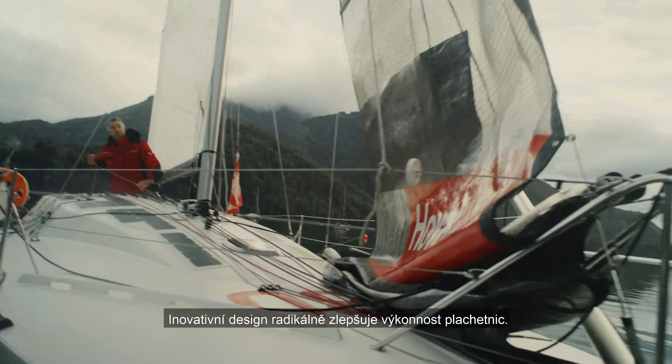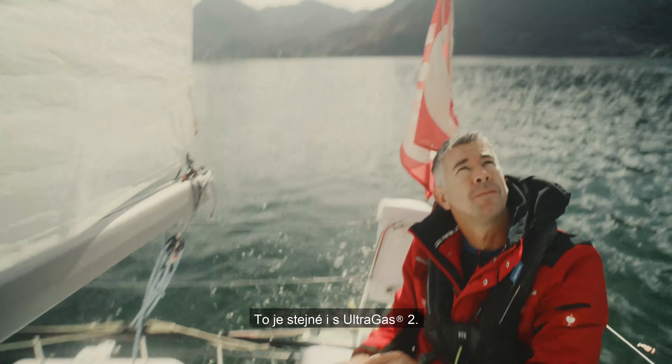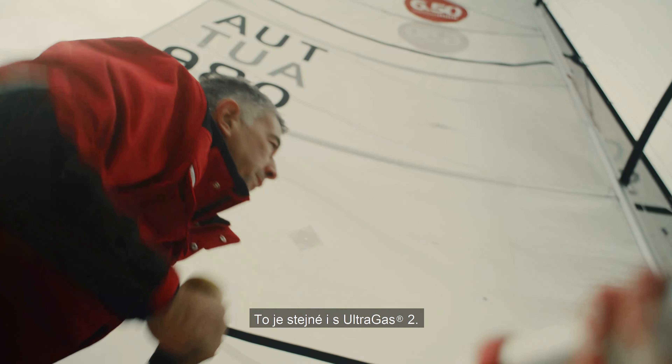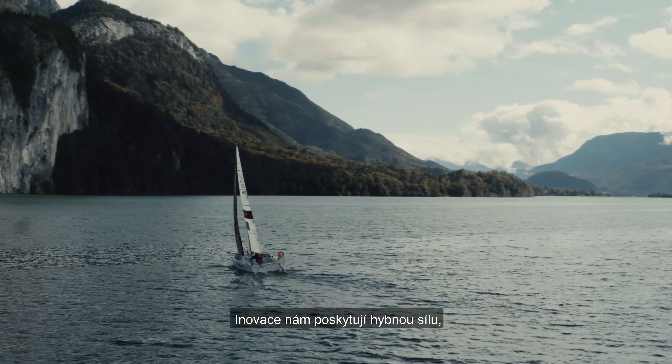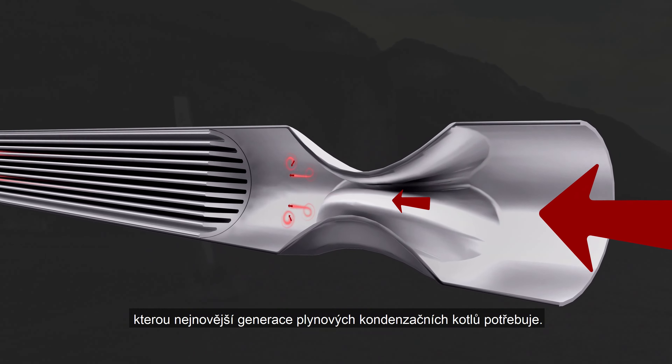Innovative design hugely increases the efficiency of sailing boats. Well, it's the same with the UltraGas II. Innovations provide us with the momentum that the latest generation of gas condensing boilers need.